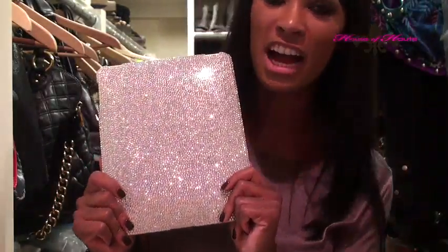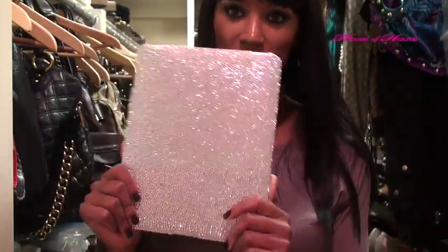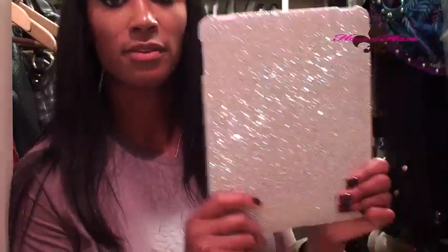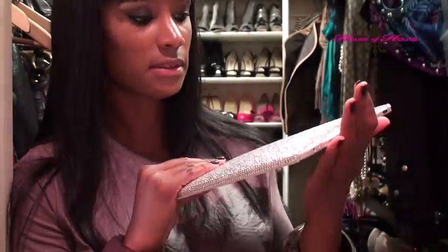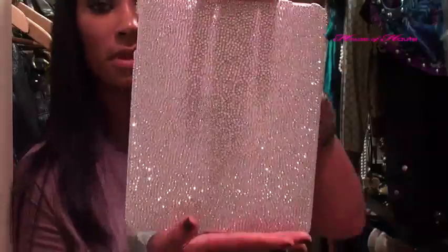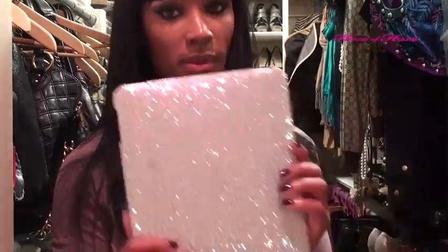My favorite little trinket from Naillicious today was for my iPad — it's completely blinged out and they sell these for $100. If you went to another store that does crystallized accessories, it would probably be $1,000 to $1,200 to get something this size crystallized. This is the first-generation iPad, by the way. They're not Swarovski crystals but I don't care — they're still sparkly, and $100 is a great deal.